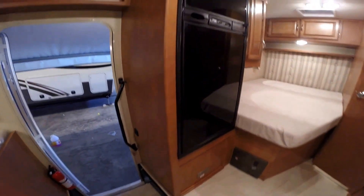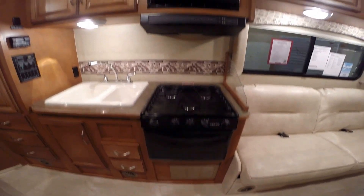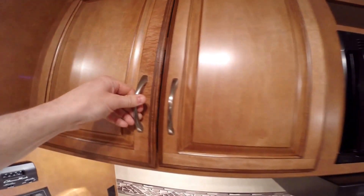Then you've got your fridge and freezer right by the door. Oven and stove top. Microwave. Winnebago makes these doors, so if this door gets damaged, there's a number right on here so Winnebago can replace it. They're not ordering it from the cheapest bidder — they're actually making those doors. That really makes a difference down the road if you ever need parts.